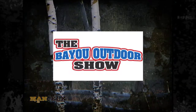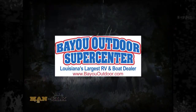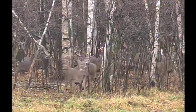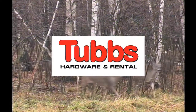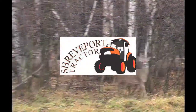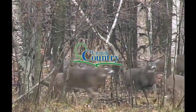You're watching the Bayou Outdoor Show, presented by Bayou Outdoor Supercenter, Louisiana's largest RV and boat dealer, Tubbs Hardware, and rental in Bossier City and Benton, Shreveport Tractor, where the coffee pot's always on, and United Country Real Estate.